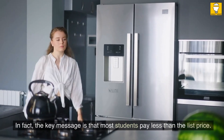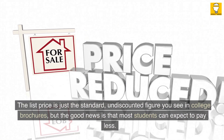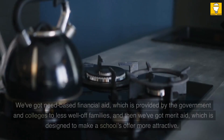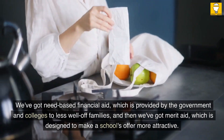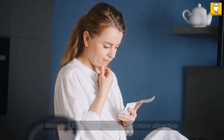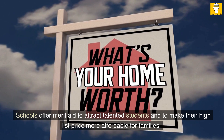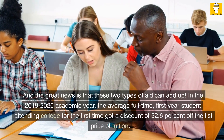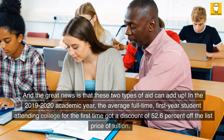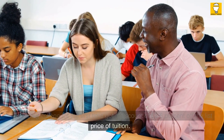The key message is that most students pay less than the list price. The list price is just the standard, undiscounted figure you see in college brochures, but the good news is that most students can expect to pay less. We've got need-based financial aid, which is provided by the government and colleges to less well-off families, and then we've got merit aid, which is designed to make a school's offer more attractive. Schools offer merit aid to attract talented students. In the 2019–2020 academic year, the average full-time first-year student got a discount of 52.6% off the list price of tuition.